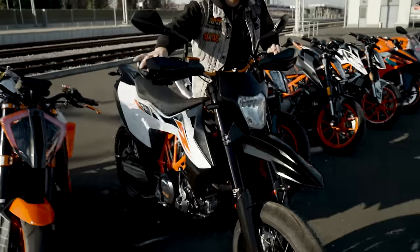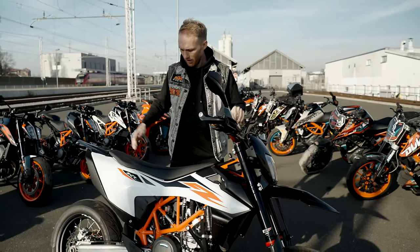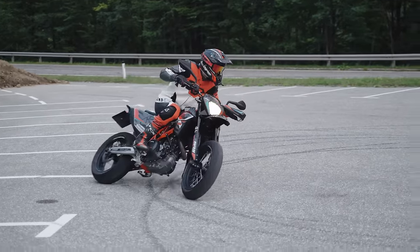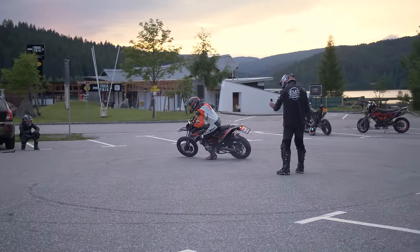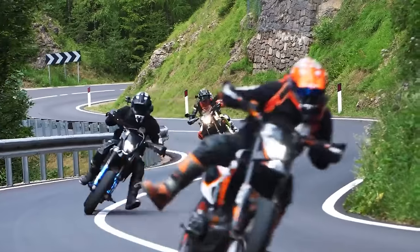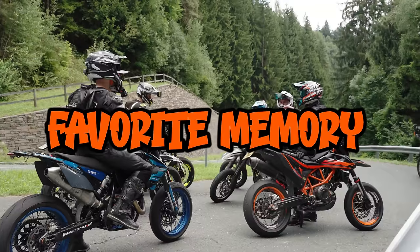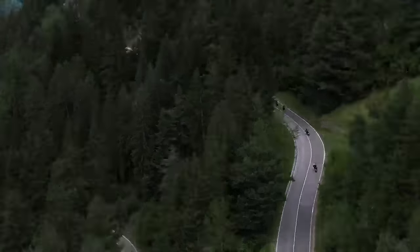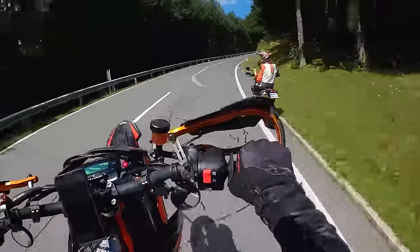Next up is the KTM 690 SMCR 2019. I bought this bike because I wanted to learn how to supermoto ride - I still can't - and to create some really cool content. One of my favorite memories was creating content by going to some really nice places with amazing people. With the SMCR I joined the Supermoto Falls and we went to Italy and Slovenia to some really nice mountain passes.